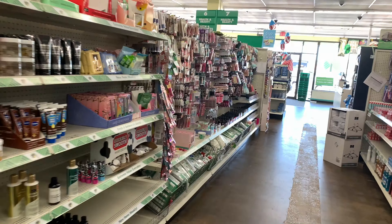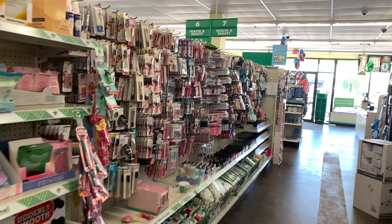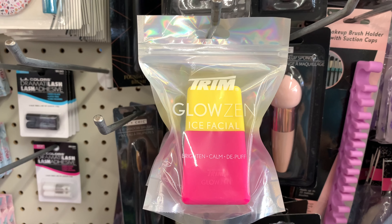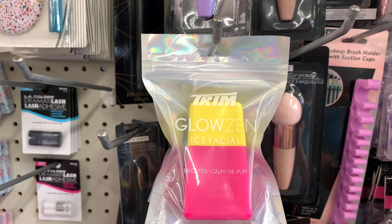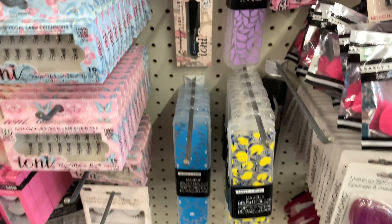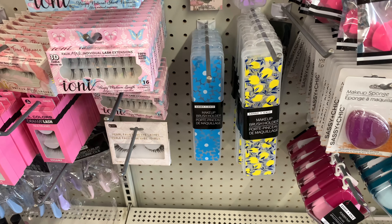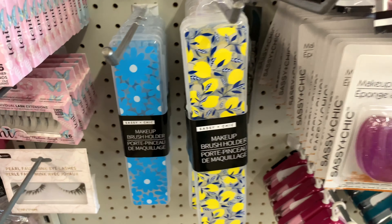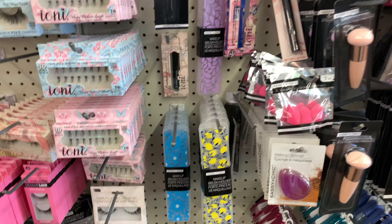These ice facial rollers brighten, calm, and de-puff — by Trim. And then they have these little cases for makeup brushes that are super cute: the purple vines, the lemon, and the blue sunflower — all for $1.25.